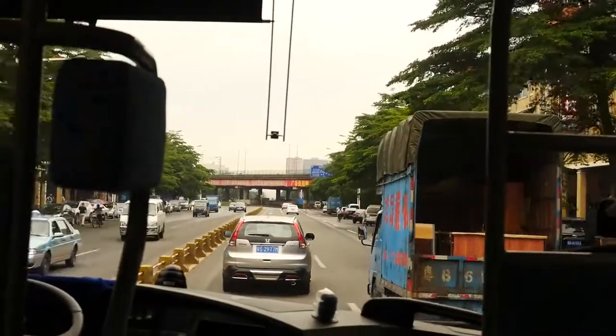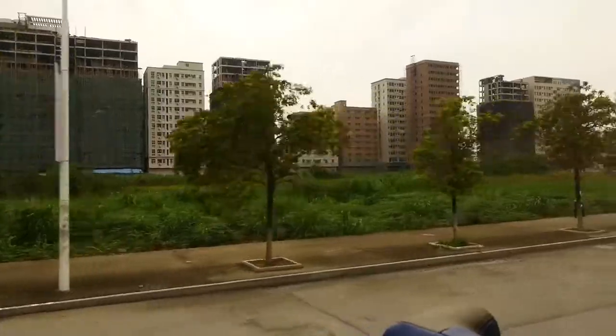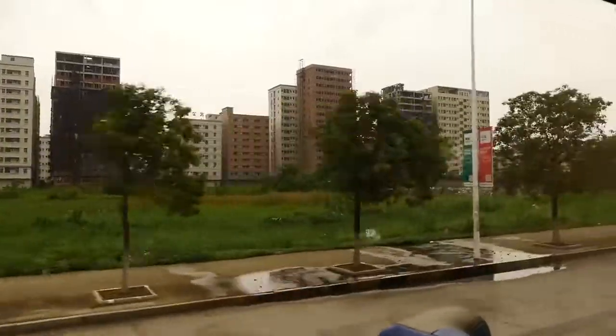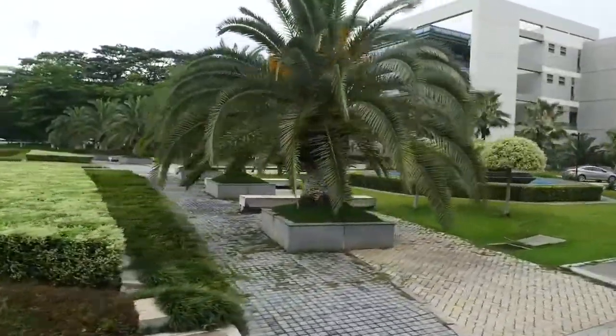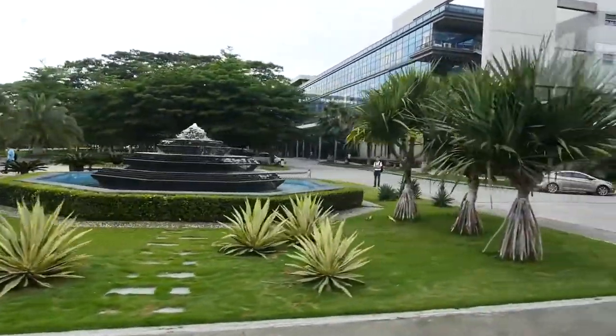After the launch event in Beijing, a storm actually kept us from getting to Shenzhen on time. So a morning ride on a plane and then on a bus through the very damp conditions in Shenzhen finally brought us to the Oppo factory, where we're going to see not only the creation process for their phones, but also all of the testing that goes into their quality control.